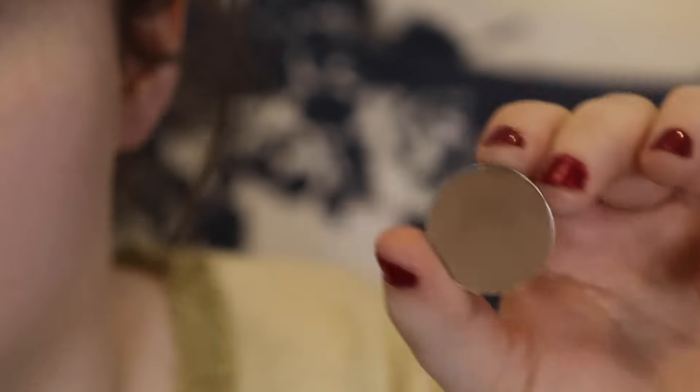I use the Urban Decay Naked Skin concealer in conjunction with the Tarte concealer because I find that both of them together give amazing coverage under the eyes — hydrating but also full coverage, which is exactly what I want. Then I'm using the Bobbi Brown Sheer Pressed Powder in pale yellow. I usually go with the white powder but I recently just ran out of it, and I love this powder.